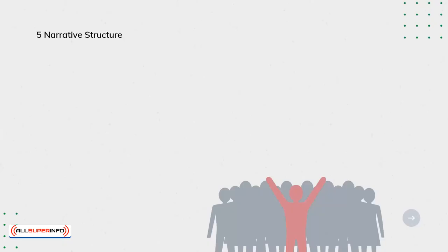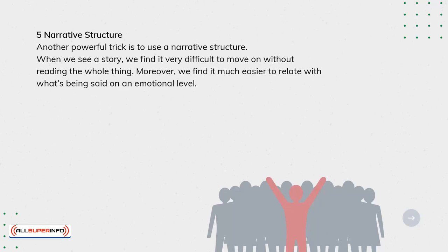Narrative Structure. Another powerful trick is to use a narrative structure. When we see a story, we find it very difficult to move on without reading the whole thing. Moreover, we find it much easier to relate with what's being said on an emotional level.